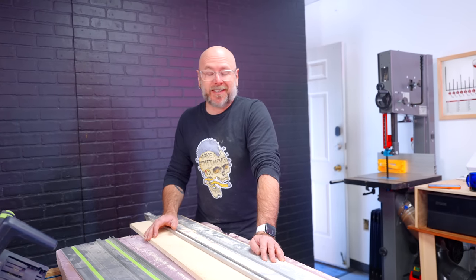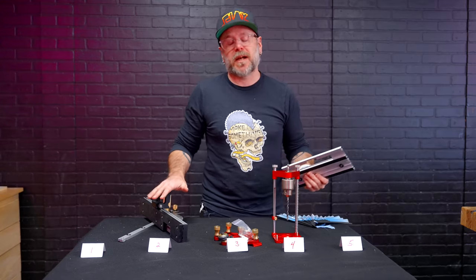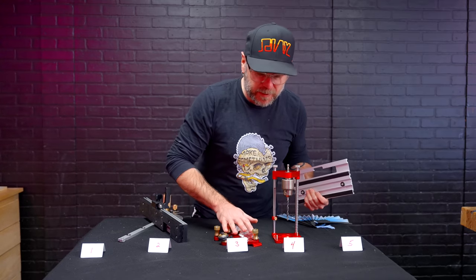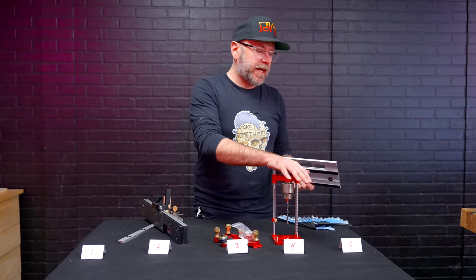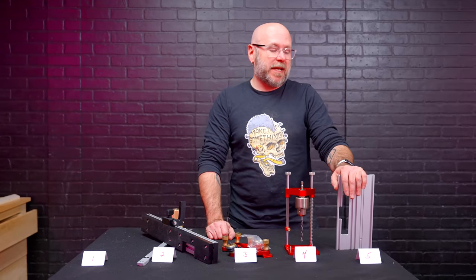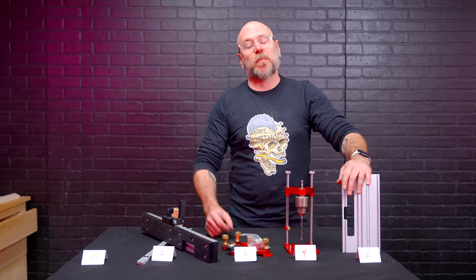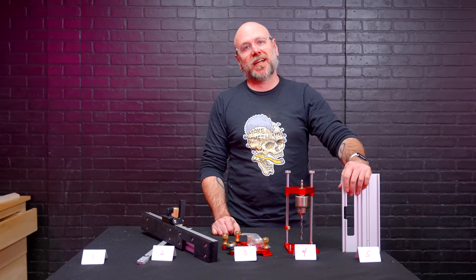Did it work? Yes. Is it going to replace my current track saw system? Absolutely not. We're going to keep the miter gauge at number two, roller guides at three, the drill guide at number four. I may have made the wrong purchase, but I'm putting this at number five. Leave your disgust in the comments.